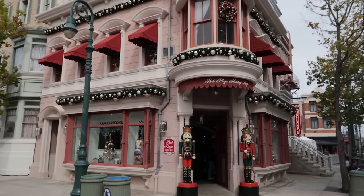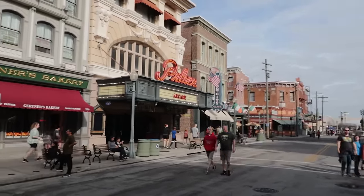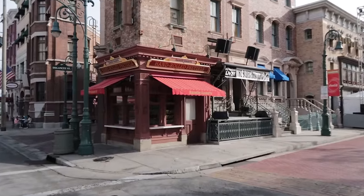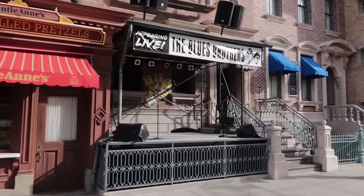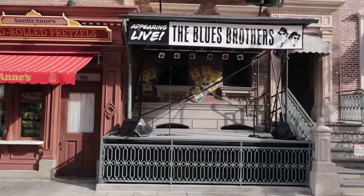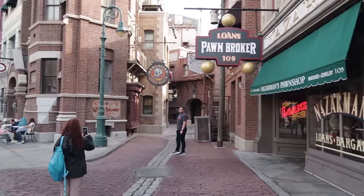I almost forgot — there is a year-round Christmas shop here in New York City. Continuing through New York, on my left is the Palace Arcade — an arcade full of arcade games. To the right, Auntie Anne's Pretzels, and right next to it the stage for the Blues Brothers — another show performed here, and possibly the most fun street show you'll see. Next to Auntie Anne's is Sting Alley, a nice little place to take some photos.